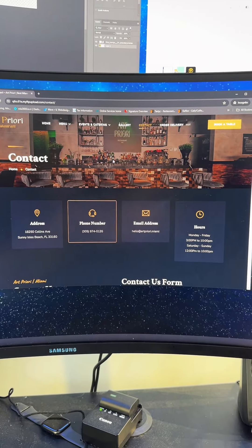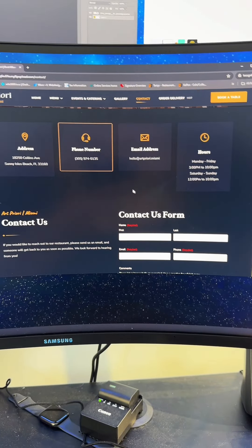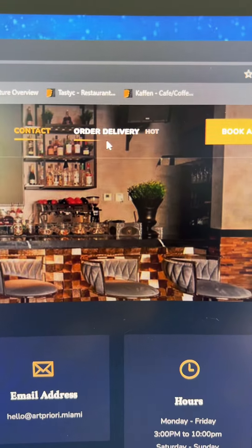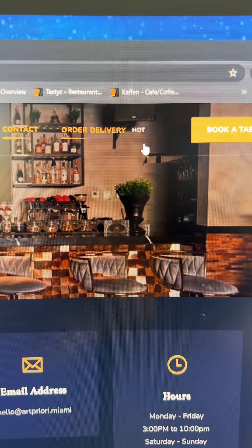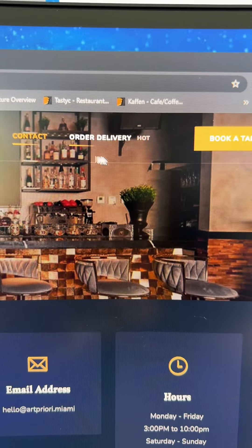This is the contact page, which has all of the useful information like address, phone number, email, hours of operation, and a simple contact form. I also did a cool little animation that says 'Order Delivery' with a little heat animation that goes in and out, which I thought would grab your attention so that you would order delivery.